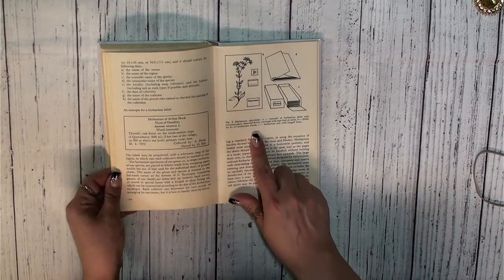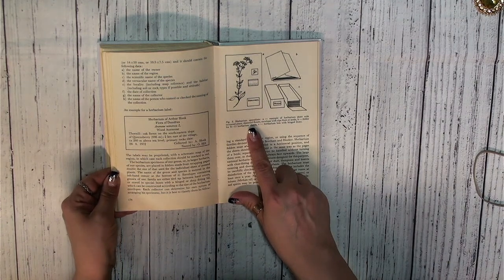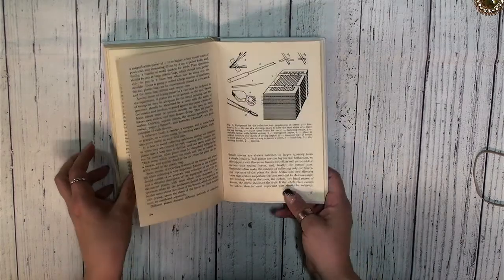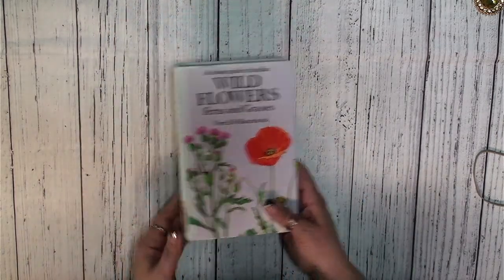It even tells you how to make a herbarium. I just think they're gorgeous images in this little book. $3.99 — can't beat that.